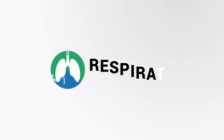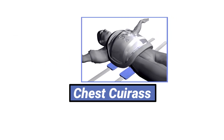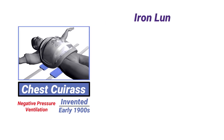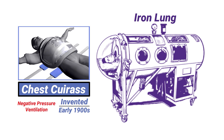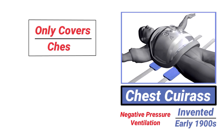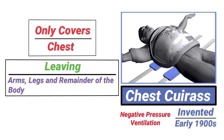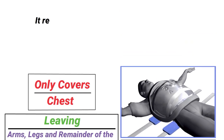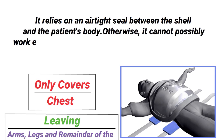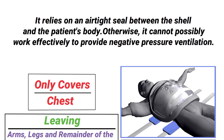The chest cuirass is a shell that fits over the chest and is a form of negative pressure ventilation. It was invented in the early 1900s as an alternative to the iron lung, to alleviate some of the problems that came with it, such as tank shock. The device only covers the patient's chest while leaving the arms, legs, and remainder of the body exposed to the atmosphere. It relies on an airtight seal between the shell and the patient's body, otherwise it cannot work effectively to provide negative pressure ventilation.